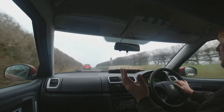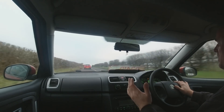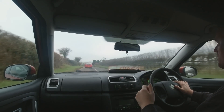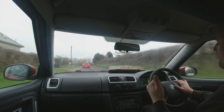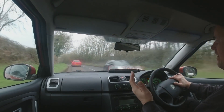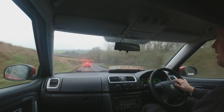Many thanks for all the comments on the previous video on the Fabia where I asked what I was going to do with it. There were a lot of good suggestions, including wrapping the roof white after sanding it down, getting a replacement bonnet from a breakers yard to create a cheap Monte Carlo edition look, and painting the wheels black.